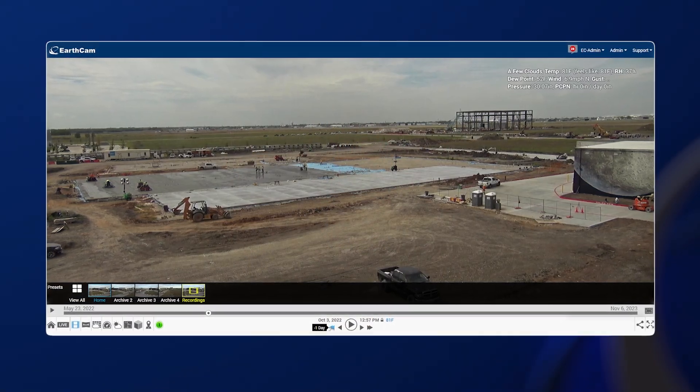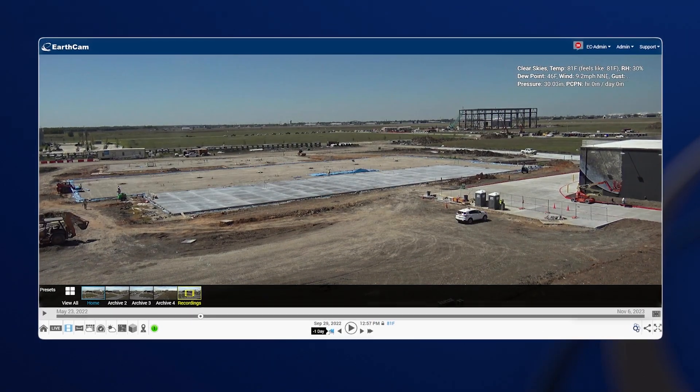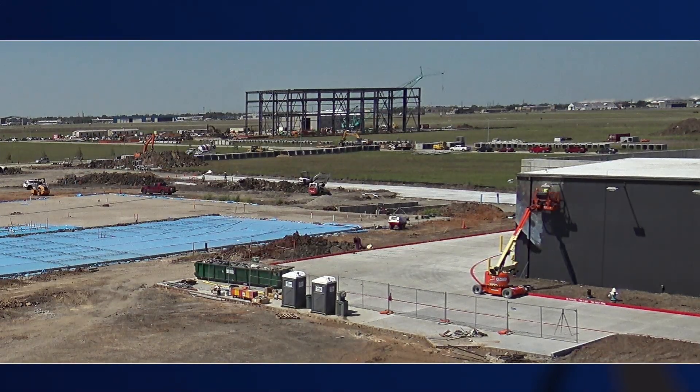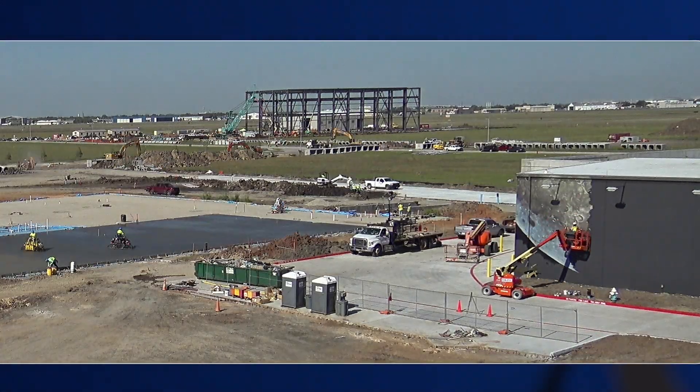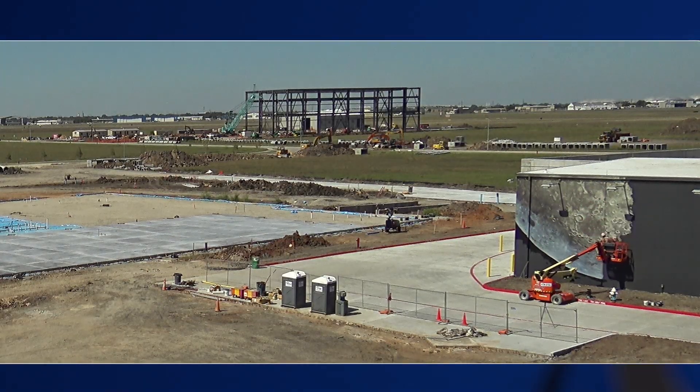I went to EarthCam and I saw the mural of the moon on the side of the building. That's when I could go back through the history and see it getting put together, which is a fascinating story in and of itself. Watching the artist work through the time lapse was pretty incredible to see.